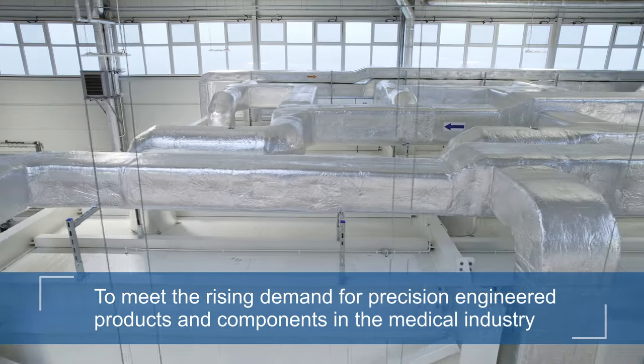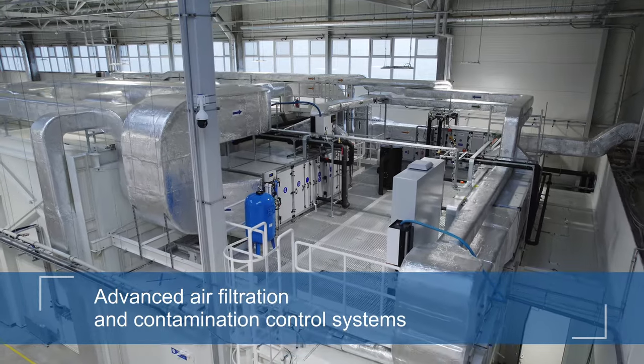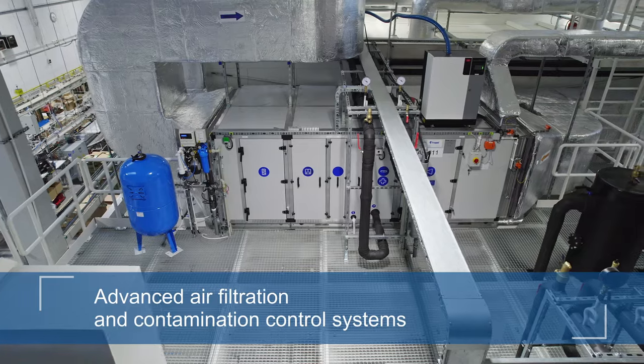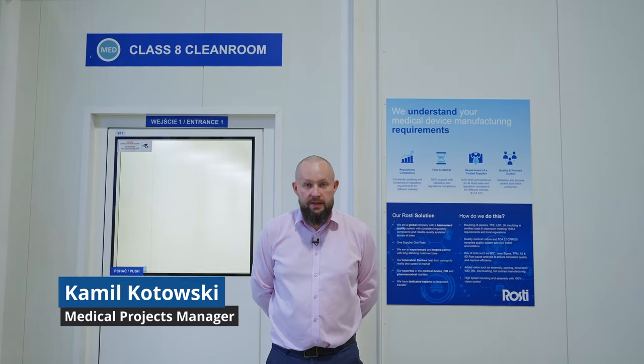Let's get started. Hi, my name is Kamil. I had the pleasure of being project leader of Rosti's strategic investment into a Class 8 Cleanroom in our Polish facility located at Białystok. I would like to invite you for a quick tour of our Class 8 Cleanroom.